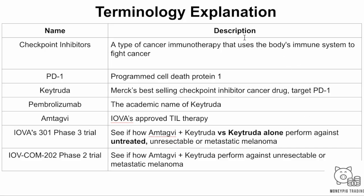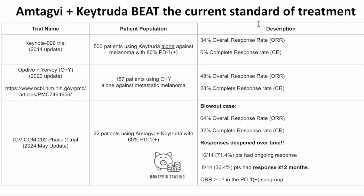We mentioned some terminology highlighted in the last Iovance video — check the upper right corner. So let's look at the data directly. The current standard of treatment: first, Keytruda itself was released in 2014 in the KEYNOTE-006 trial, 3,500 patients, 34% ORR overall response rate, and 6% complete response rate. The other standard of treatment, O plus Y, latest clinical trial 2020, 157 patients, 48% ORR, 28% CR against metastatic melanoma.